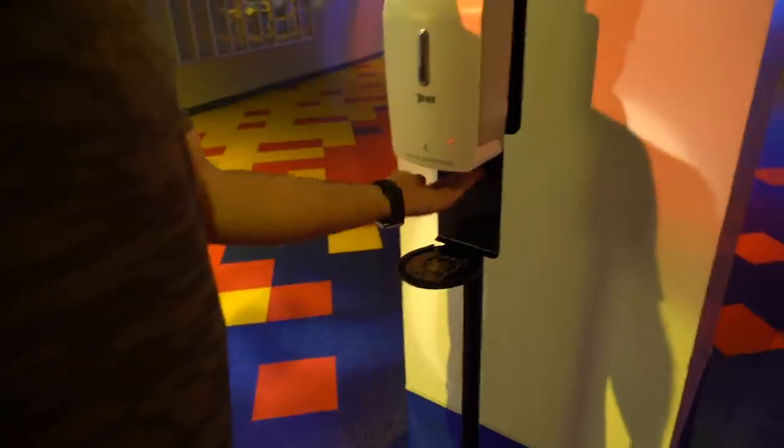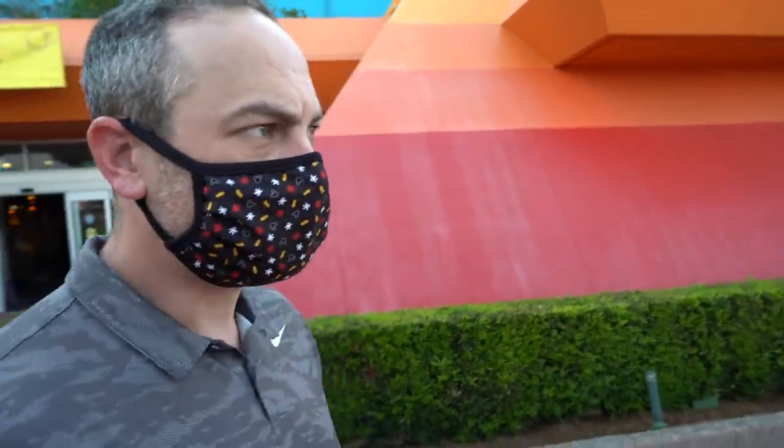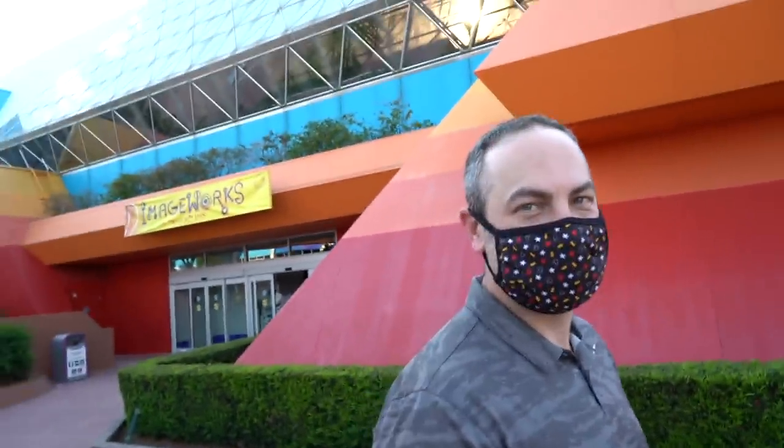The hand sanitizer station is also broken. How disappointed are we that we don't get to do this? It's a fun ride for Caleb, for sure, but I think we'll be okay missing Figment for one trip.